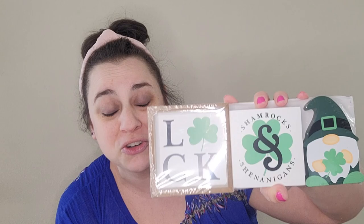I also got this prop pack — it's actually for tiered tray decor. One piece says 'luck,' one says 'shamrocks and shenanigans,' and there's a cute little leprechaun or gnome. They had a couple of different ones so you can pick up the ones you love. I also picked up some chocolate gold coins for my daughter for the day of. I'm going to do a video showing exactly what we do for St. Patrick's Day to add some magic.